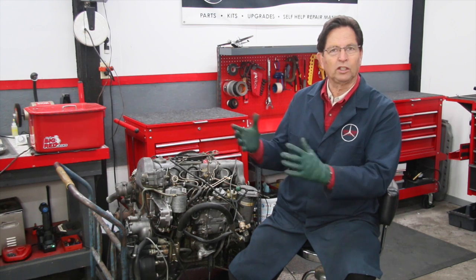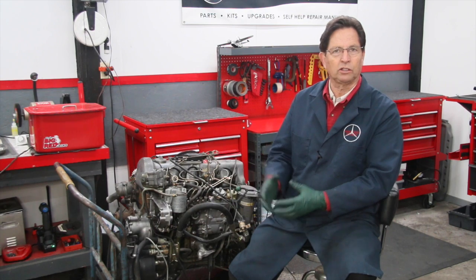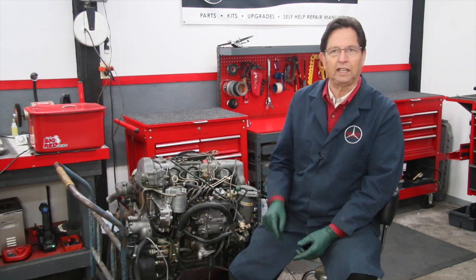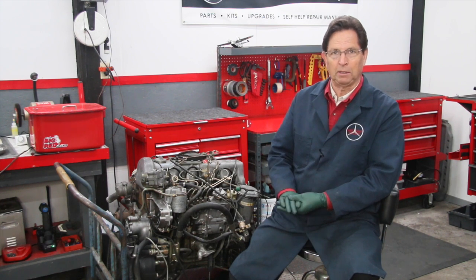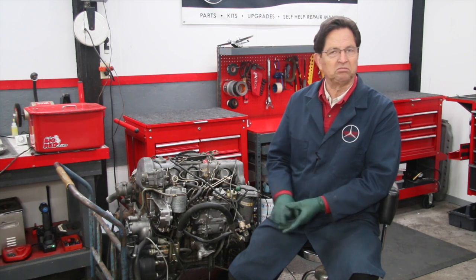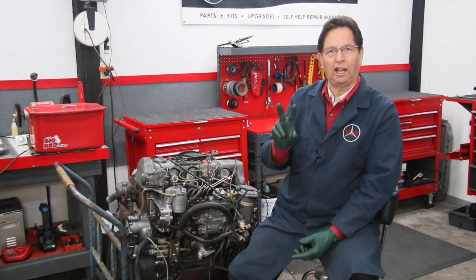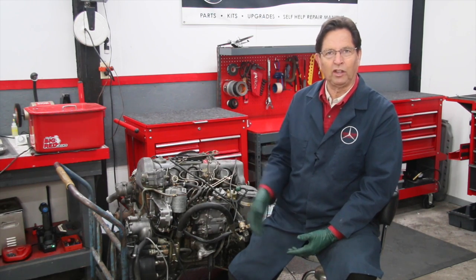The hoses move the coolant around inside the engine. If you neglect those and they fail while you're on the freeway, on these old diesels you don't have a computer warning that comes up and says you're overheating — you've got to be watching the gauge all the time. Most people know they've got to keep an eye on their belts and hoses. Change them at least every 100,000 miles or less depending upon your driving habits.